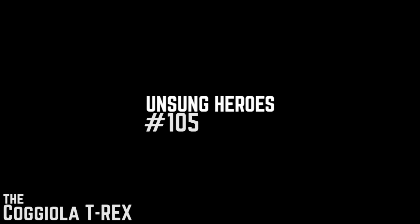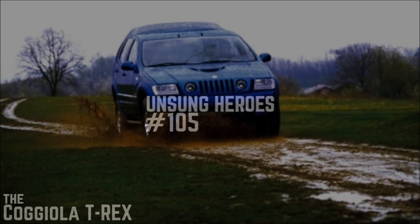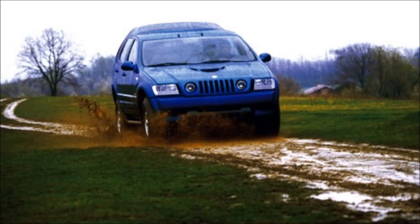Way back in episode two of this series we discussed a car that would go on to become one of the most popular episodes of Unsung Heroes — Japan's answer to the Hummer, the Toyota Mega Cruiser. An awesome car at the time, certainly a very undervalued one, and it's good to see based on the views of that video that it is getting more attention now. That is the whole point of this series.